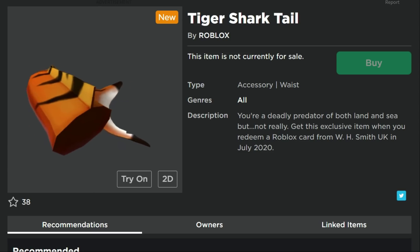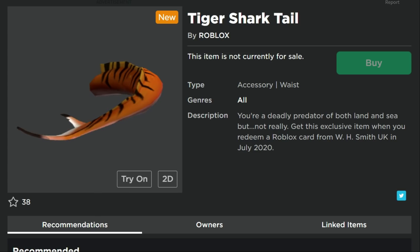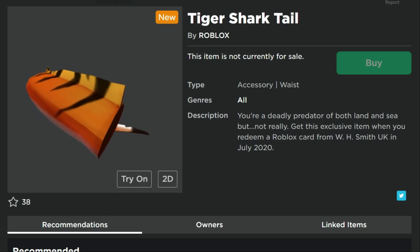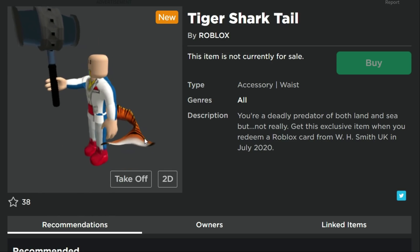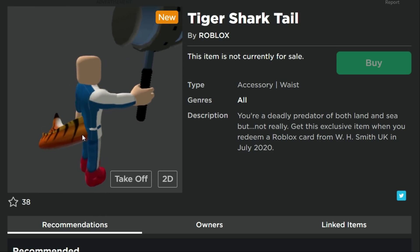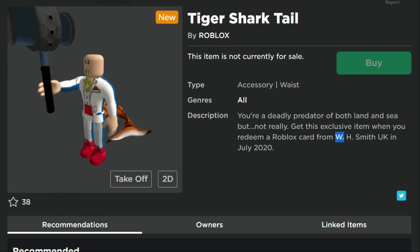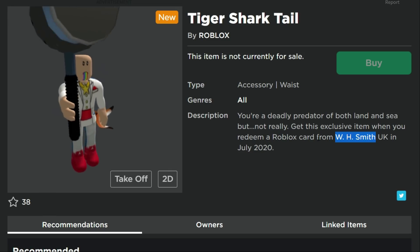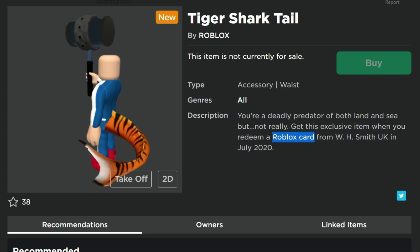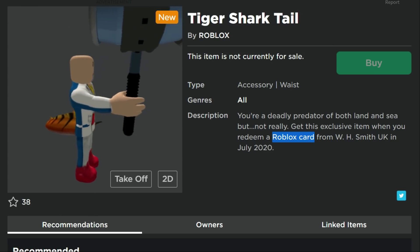The first one is the Tiger Shark Tail — one of my favorites already. You can get this one from WH Smith in the UK. I'm not in the UK so I'm probably not going to be able to get this one. It seems like it would almost be better as part of an outfit package, but it's interesting by itself. It doesn't say how much the card has to be, so any value — $10, $25, $50 — should work.